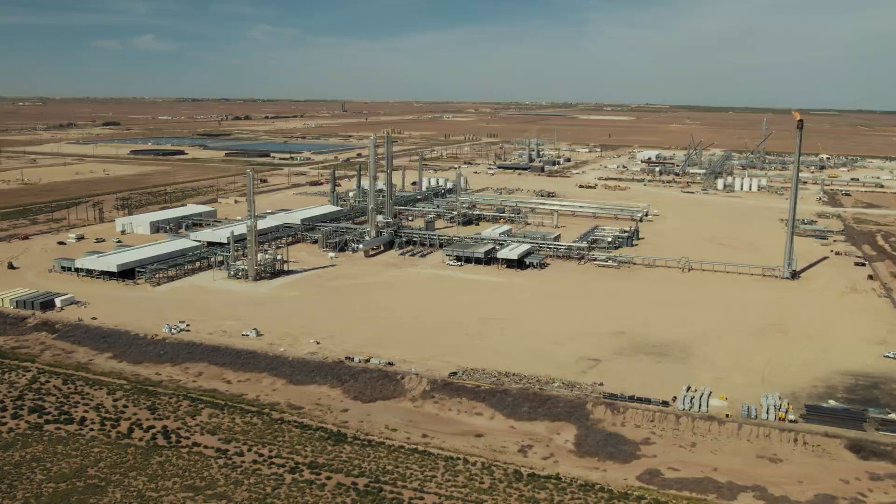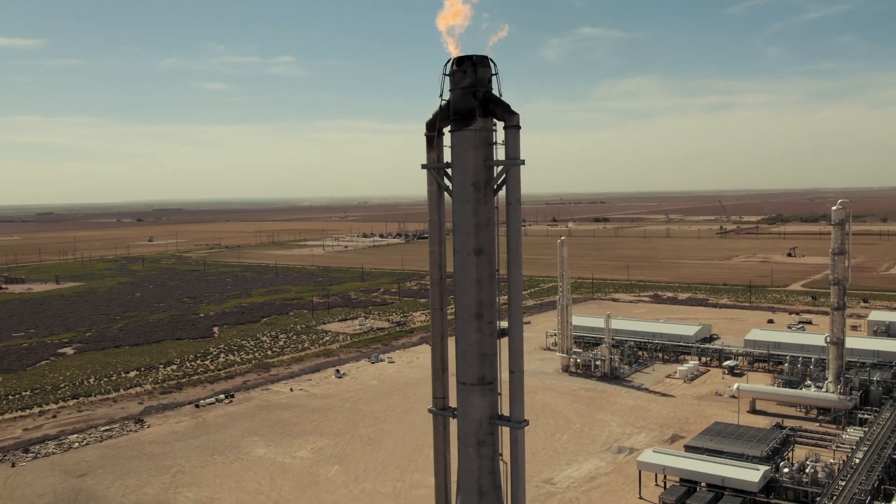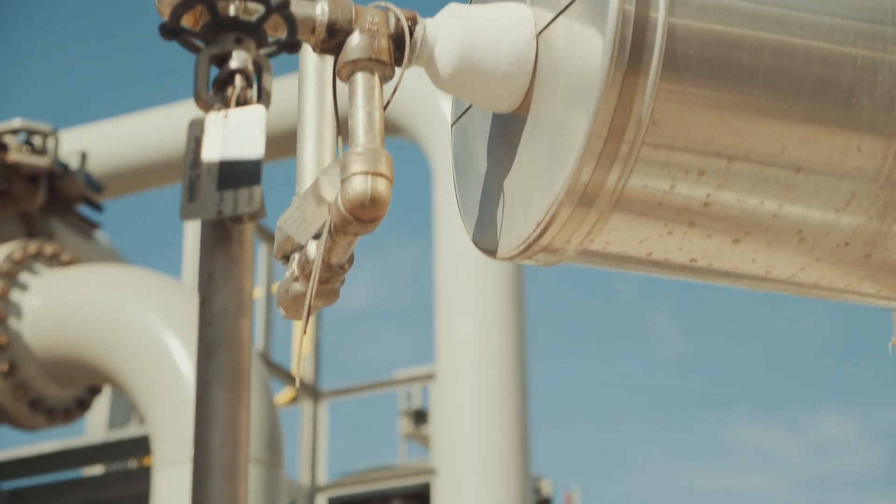Natural gas in the U.S. is really growing to meet demand. Where we operate is in basins that have high nitrogen. This particular plant has about 5% nitrogen on the inlet from their field.